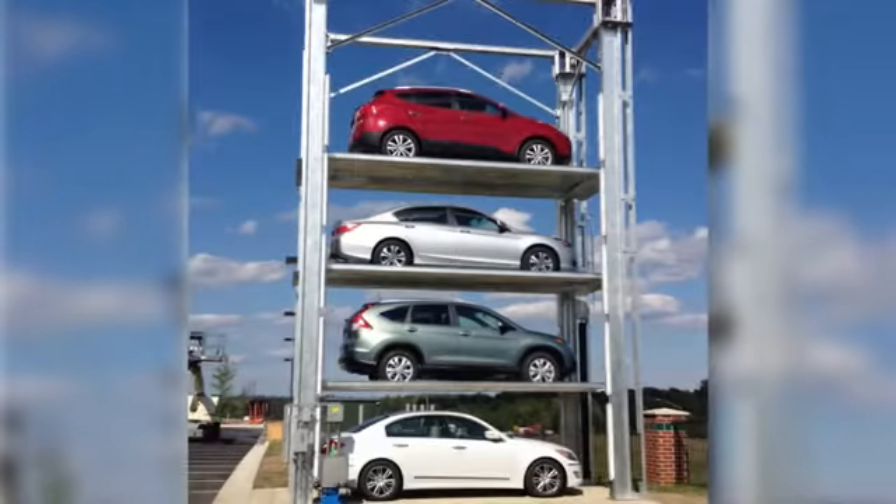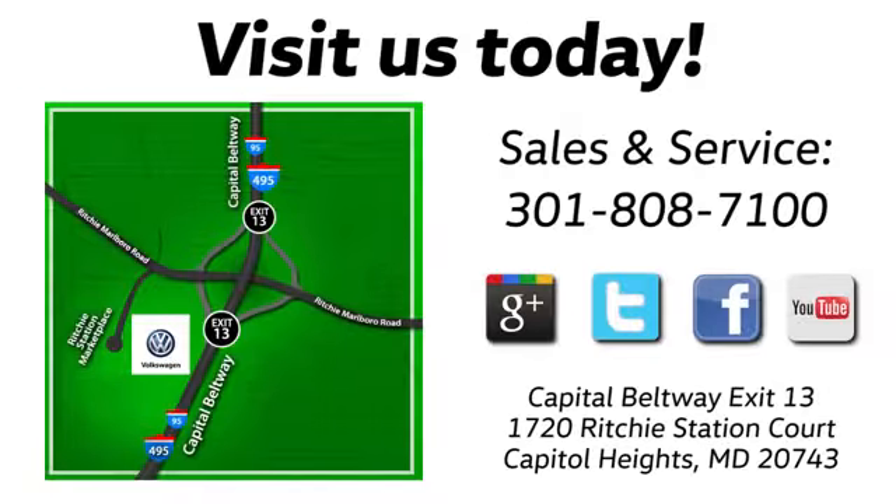Visit Pohenka Volkswagen today. Find us by the car tower, conveniently located on the Capitol Beltway at exit 13 — 1720 Ritchie Station Court in Capitol Heights, Maryland.